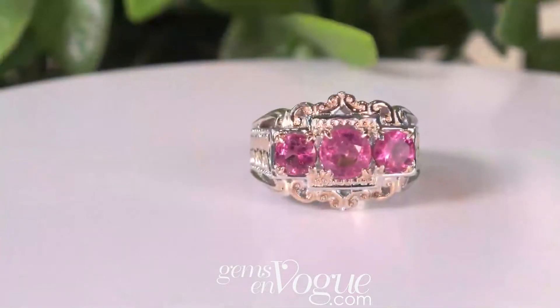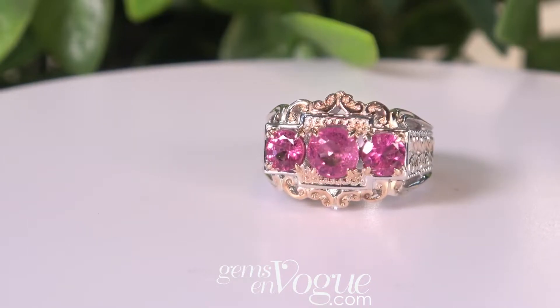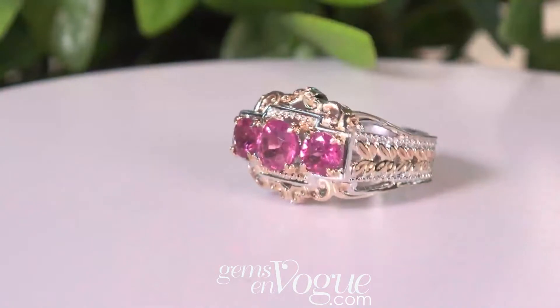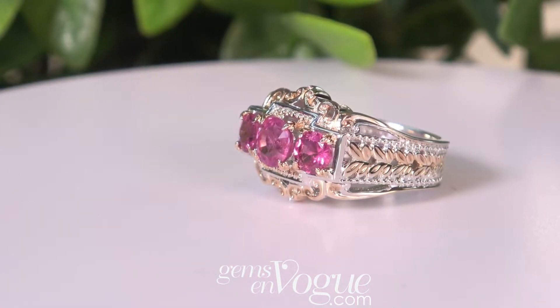Let's start with the beautiful Triple Gemstone Beauty. This one here is 2.26 carat total weight. It's only $249. This is the classic GemZenVogue design. Remember, shipping and handling is included, and so is sizing.